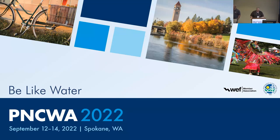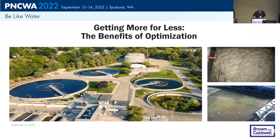Session 18B: Facilities Operation and Maintenance — Getting More for Less: The Benefits of Process Optimization. Lance Mason with Brown and Caldwell is going to show us how to do it.